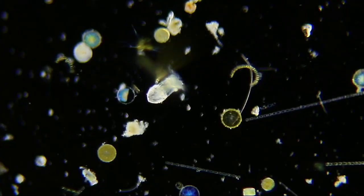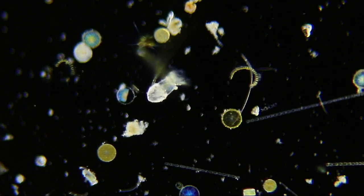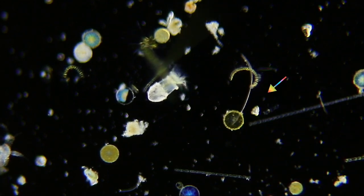Here's a ciliate — it's a tintinnid, a single-celled organism. It uses those cilia, wiggling hair-like structures, to help it move and eat.